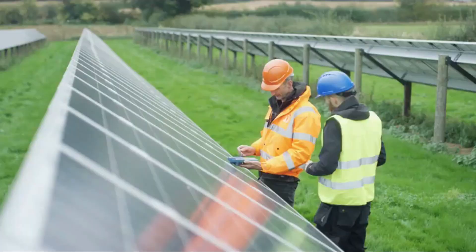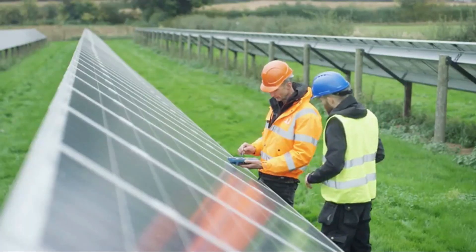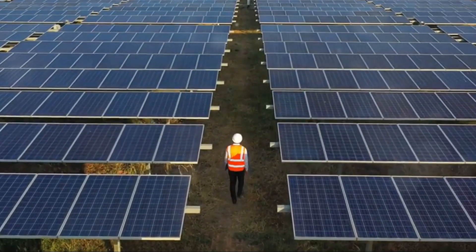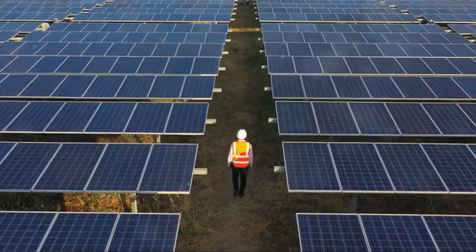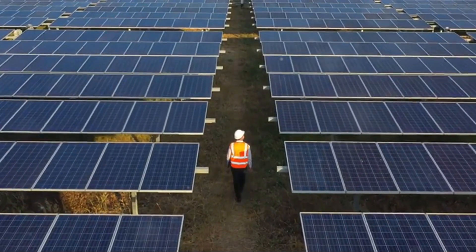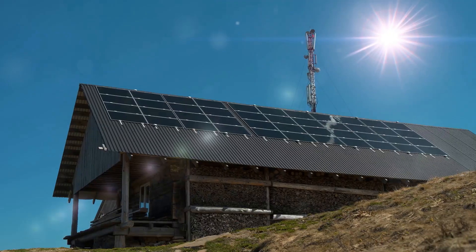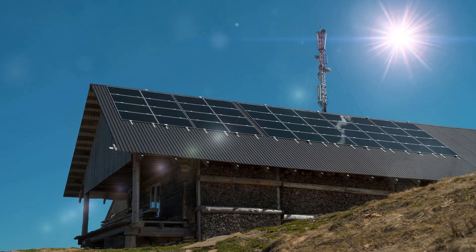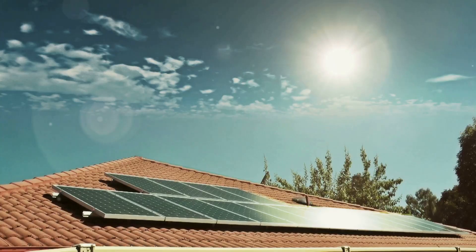You know that bright warm stuff that makes plants grow and keeps us cozy? Well, it does a lot more than just that — it's also an incredible source of clean energy. Solar power is renewable, meaning it won't run out, and it's environmentally friendly, reducing our carbon footprint. PV systems are like amazing energy factories, capturing sunlight and transforming it into electricity we can use to power our homes, schools, and even our cars.